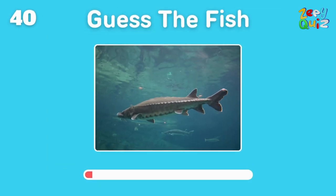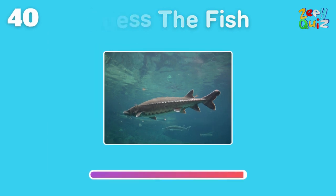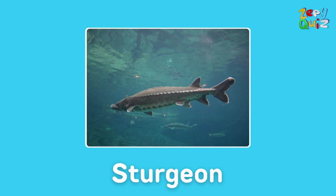Known for producing caviar, this ancient fish is — well done, it's a sturgeon!